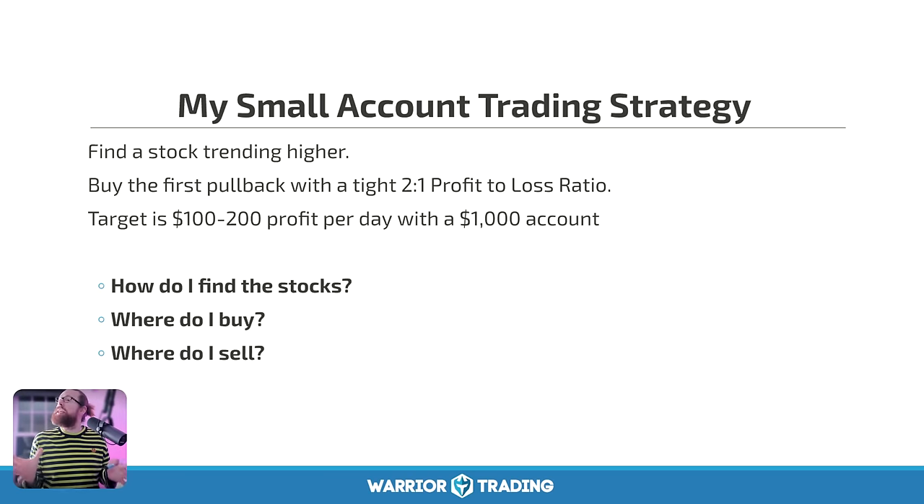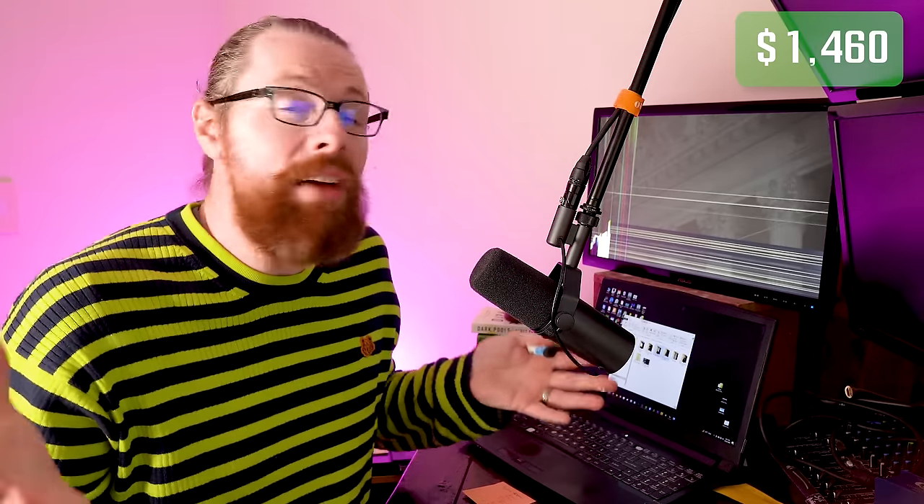Now let's talk about strategy. The strategy I'm going to be trading during this small account challenge is a little different from what I trade with my main account. I'm going to be focusing on stocks in a slightly different price range and taking trades at slightly different places. Ultimately, when you have a small account, you don't have a lot of cushion — you don't have a lot of room to make mistakes.